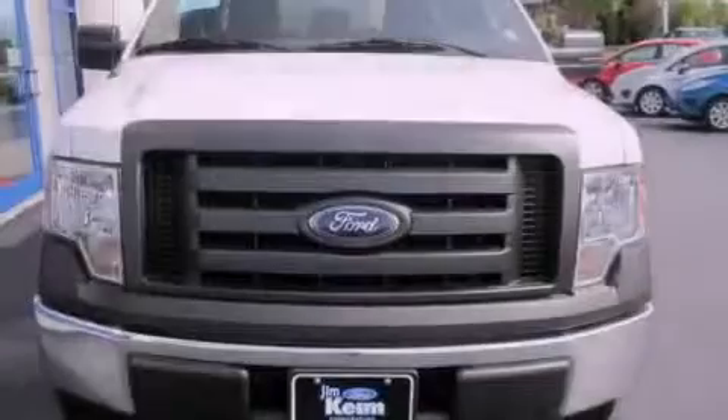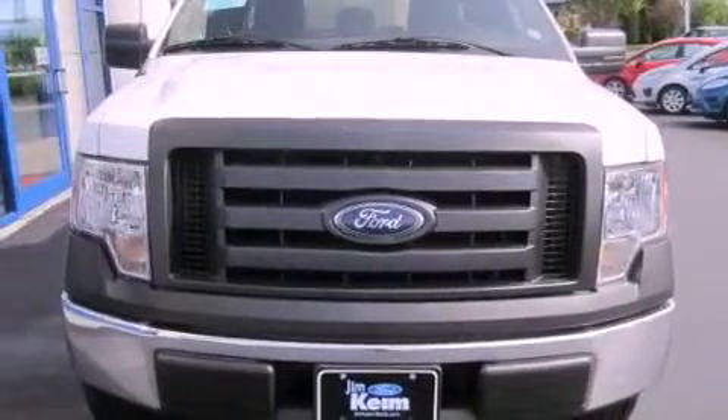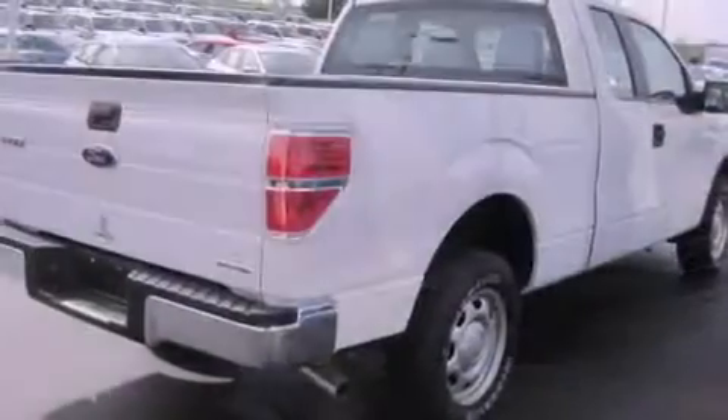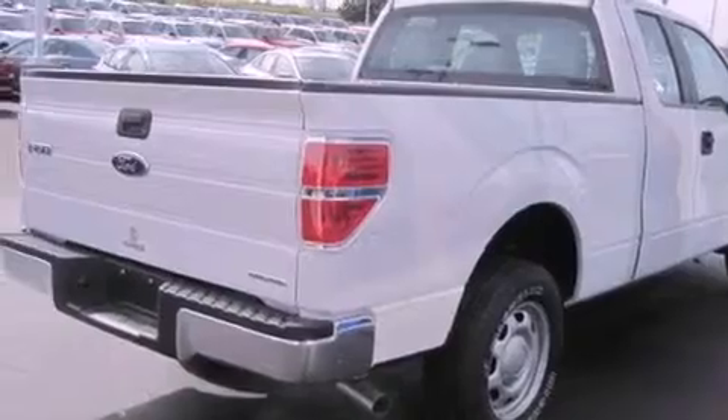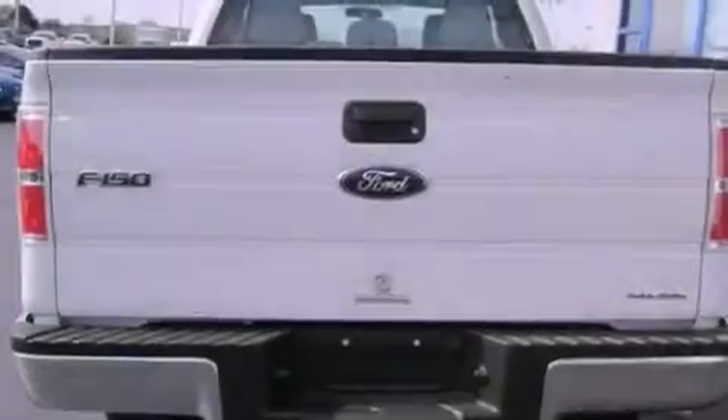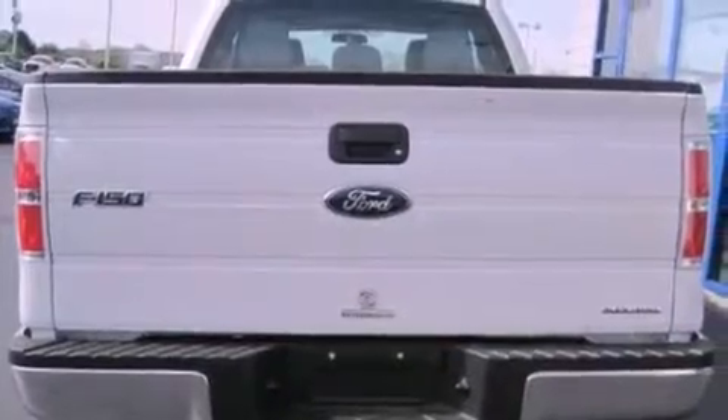This truck has an automatic transmission and a six-cylinder engine. All of the following features are included: a low tire pressure indicator, traction control and stability control systems, cruise control, and a passenger side vanity mirror.